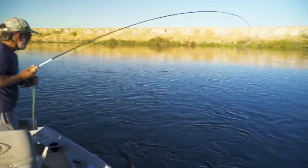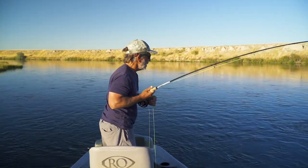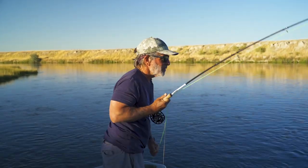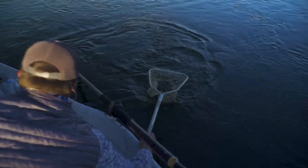People think that trout are so selective, but they're pretty opportunistic. If the fly is decent and they're feeding heavily and it floats over them and it's kind of in the ballpark, usually with good presentation, you can take the fish. Well done.